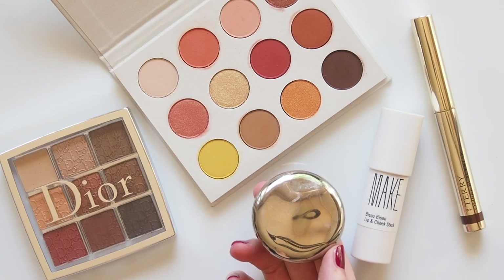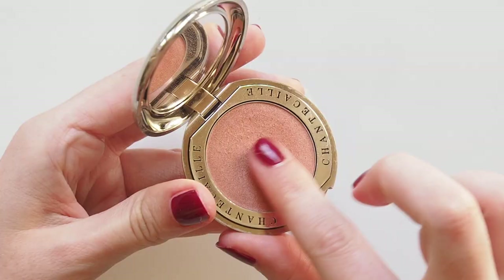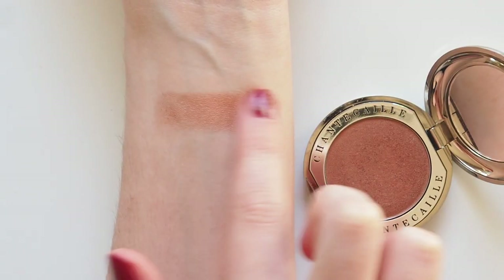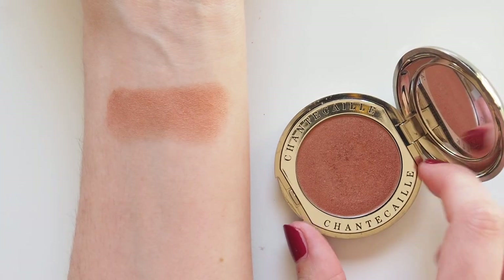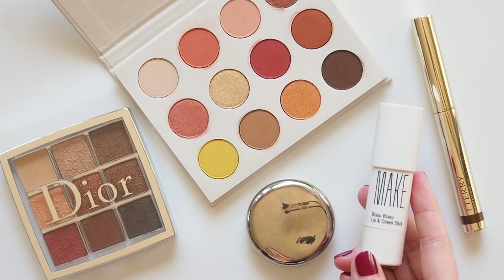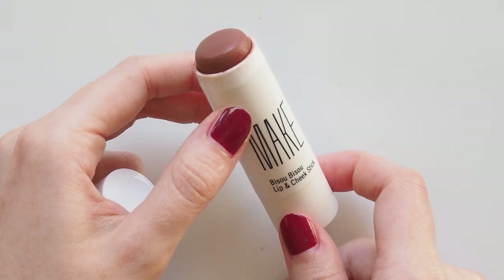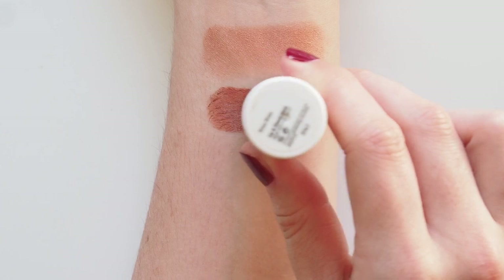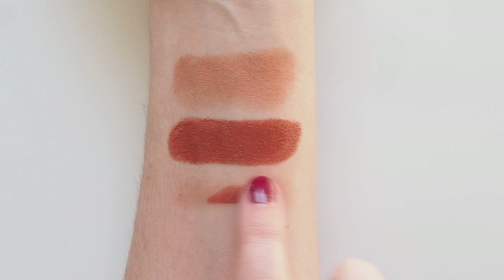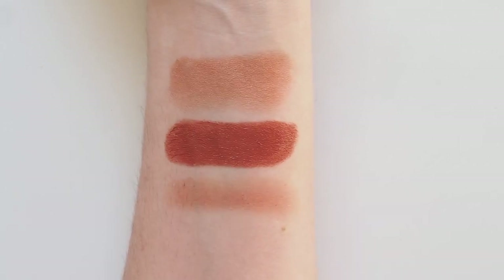I'll leave a ColourPop discount code below too. This shiny little compact is home to a Chantecaille shadow in the shade Carnelian — a glowy peach powder that's so smooth it goes on more like a cream shadow. Gorgeous all year round but really feels very fitting when autumn leaves start to fall. This next product isn't really an eyeshadow but true to multitasking form I'll make it work that way. The Make Beauty Bisous Bisous Lip and Cheek Stick is such a deep terracotta colour it dared me to apply it on the eyes, and I've worn it that way for about a year and a half now. It smudges out to be a perfect rust red shade that makes green eyes pop in particular.